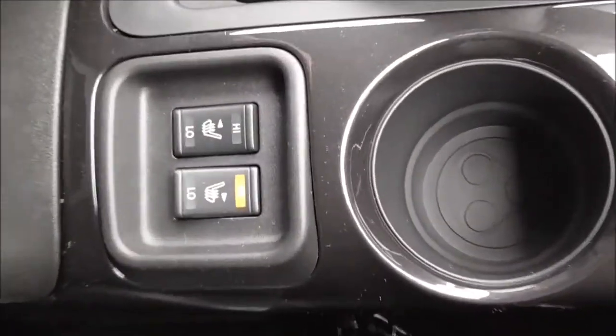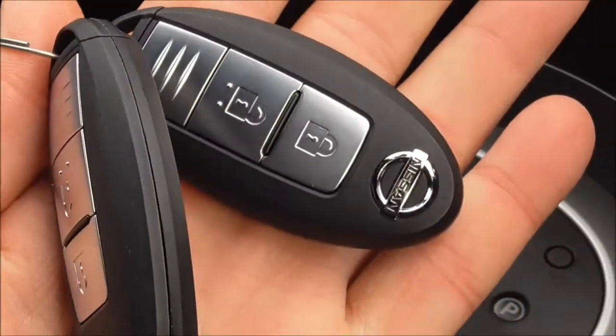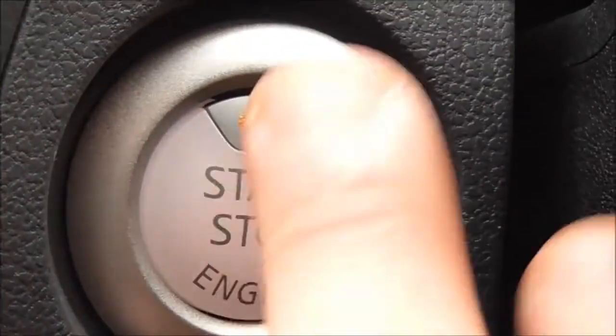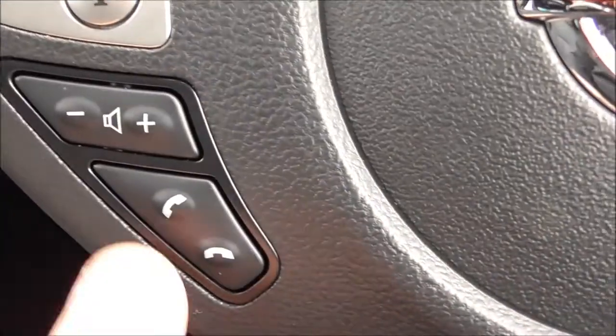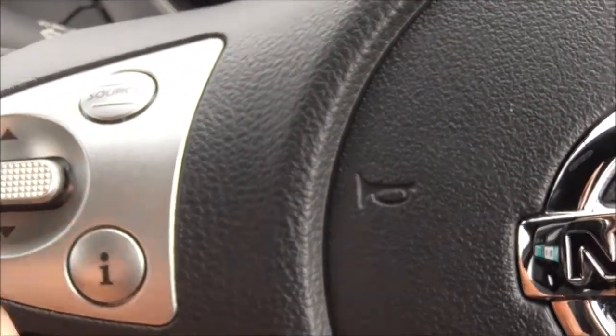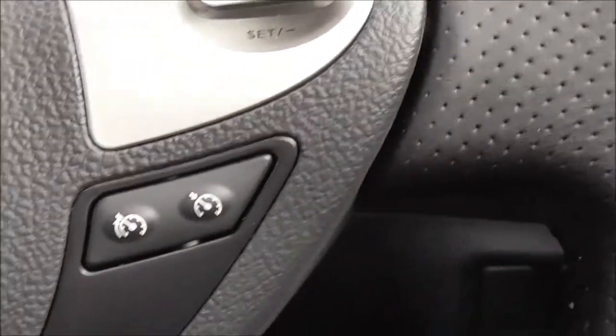We have a nice leather armrest with additional storage underneath. Underneath here we have the driver and passenger heated seat controls. This vehicle is fitted with an intelligent key system which you can just place in your pocket. We also have the stop-start button here — put your foot on the brake and push that to start the vehicle. The steering wheel controls include telephone answering, volume controls, track skipping or radio station changing, and on the right-hand side we have the cruise control and speed limiter buttons.